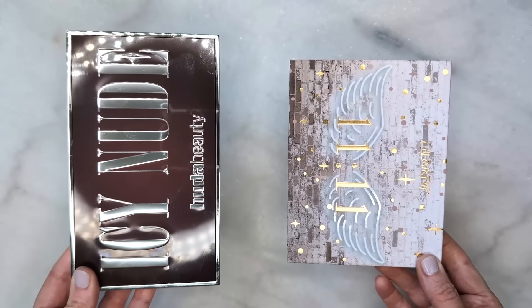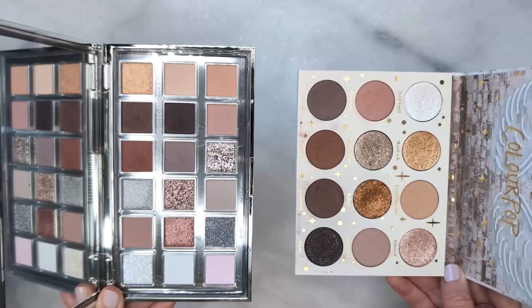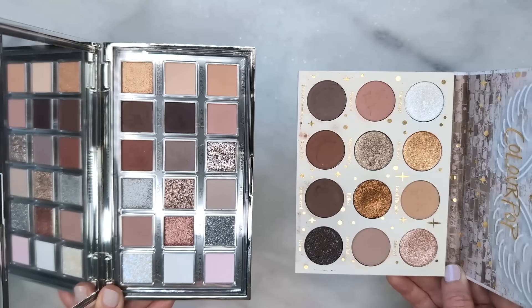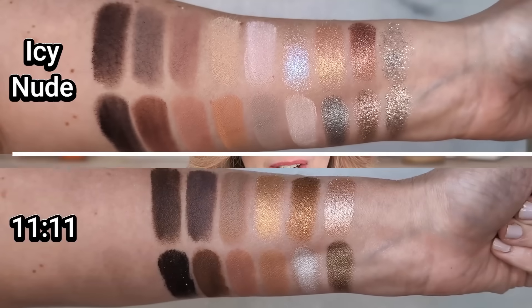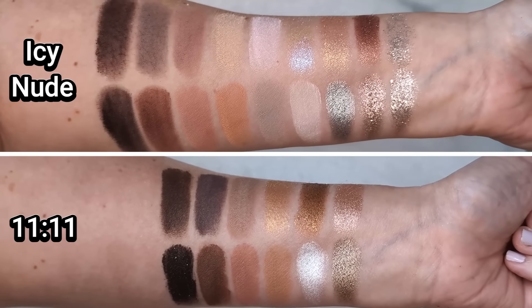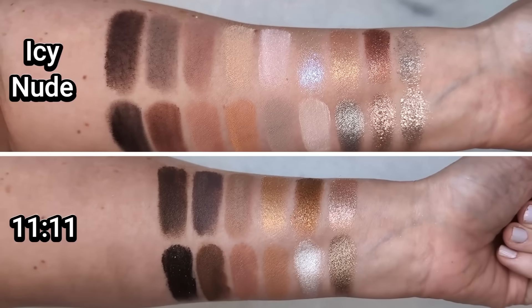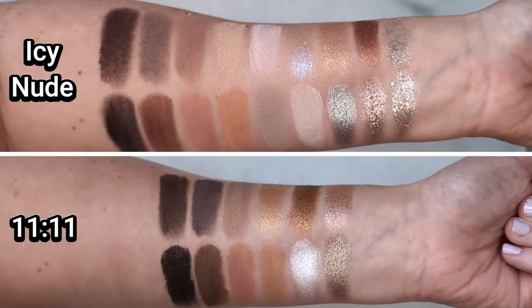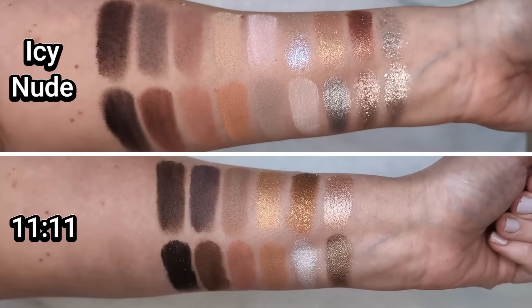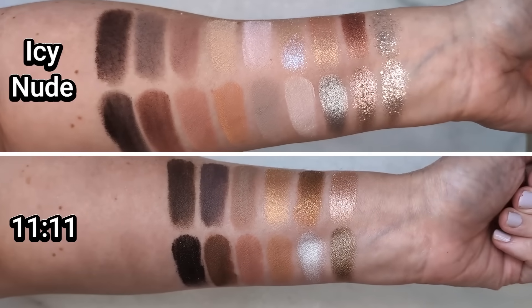Next up, a lot of you wanted to see it next to the 1111 palette from ColourPop. To me, this is just a pared-down version of I Need a Nude from Natasha Denona, so I figured they were probably going to be pretty similar. And once I swatched them, I definitely can see the similarities — the mattes look really similar, and the shimmers also look really similar. These are slightly brighter and more foiled than the shimmers in Stone Cold Fox. The 1111 is a newer palette from ColourPop, so they're a little bit closer to matching the intensity of the shimmers from Huda Beauty.